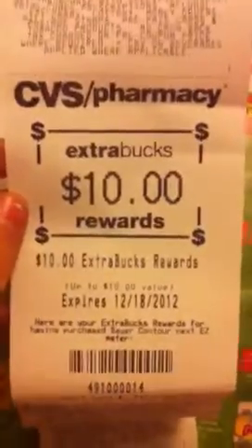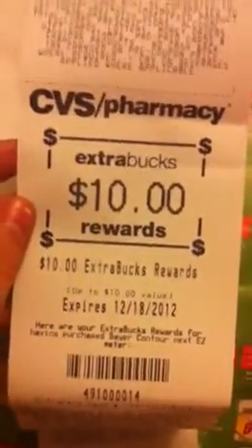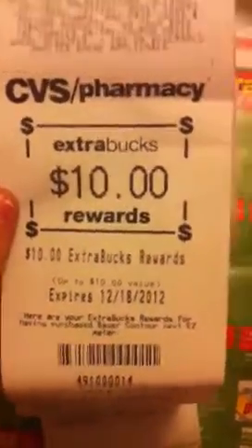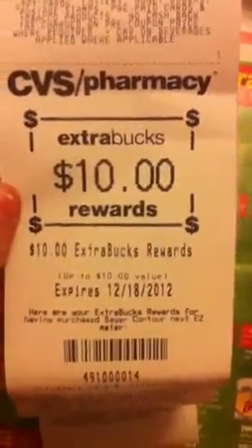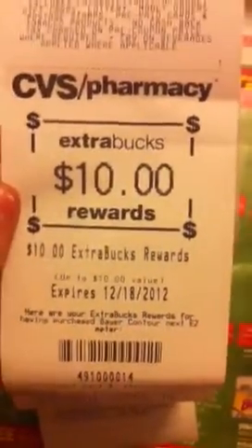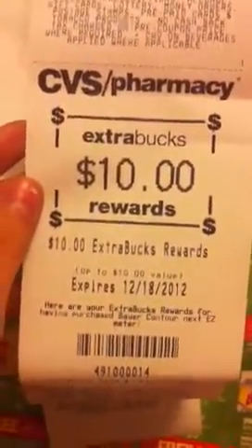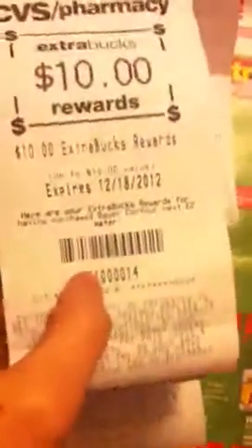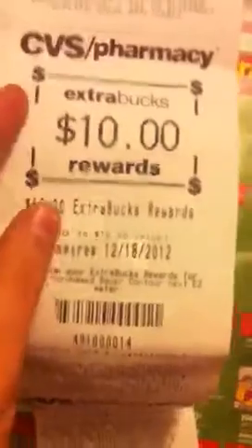If you guys still have any of those coupons left — all of my Walgreens were completely wiped out of the contour meters. I ended up getting six of them for the 5,000 points deal that was going on last week, but that was me bouncing all around town — it was a struggle to get those six. So I do have a bunch of coupons left and I just plan on using them at CVS this week.